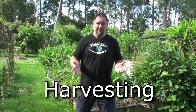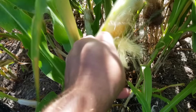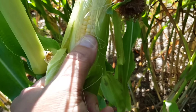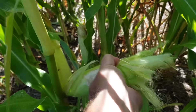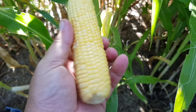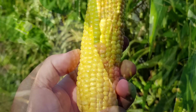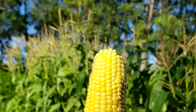Tip number five: harvesting. It can be tricky to tell when your corn is ready. The best way is to first check if the silk has browned off. When you see this, test a cob by removing a little of the husk at the top to reveal the kernels — they should be swollen and plump. If still unsure, rupture one or two kernels with a fingernail: if the juice is a milky color, they are ready to harvest. If the juice is clear, they are not ripe yet.